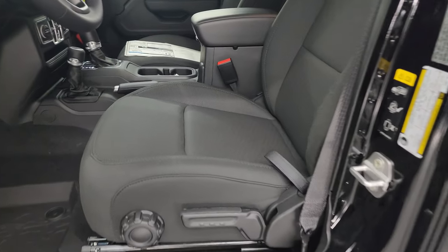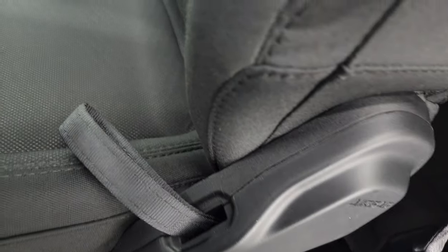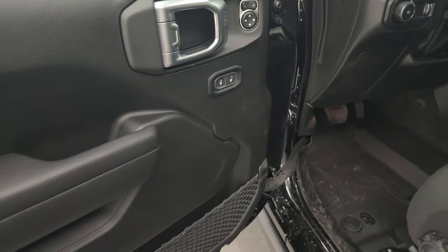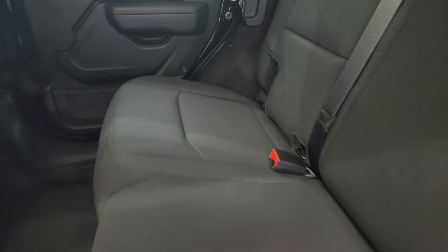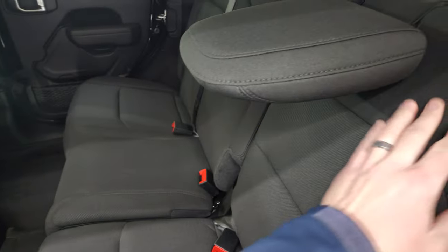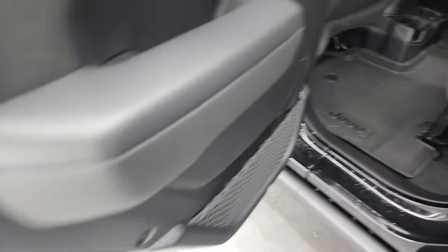Inside you get cloth seats — manual bucket seats in the front with a driver's seat height adjuster. They do have side airbags. You get those awesome topographical floor mats, auto headlamps, tilt and telescopic steering wheel, power locks, power mirrors, and power windows — things that would not come on a base sport but are included with the High Tide package. There's also a latch child safety system, and the rear seats fold down pretty flat. Child safety locks are on the back doors as well.